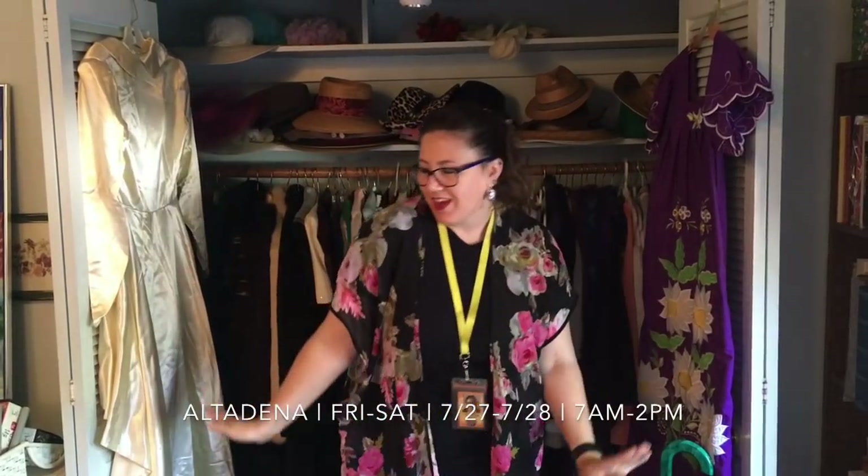Hi Early Birds, Kayla out here in Altadena. We have a fabulous sale for you this weekend, two days, the 27th and 28th, Friday, Saturday, 7 a.m. to 2 p.m. Let's take a look at what we've got.